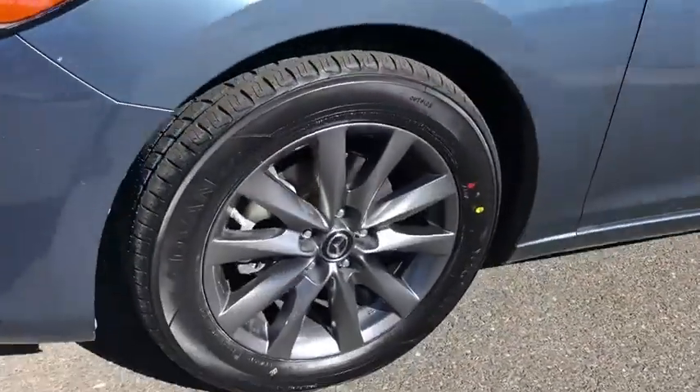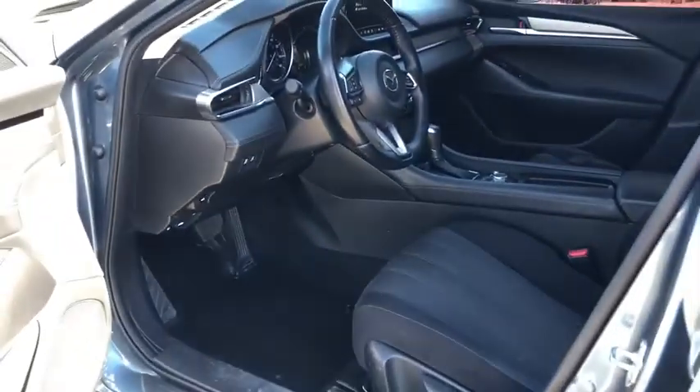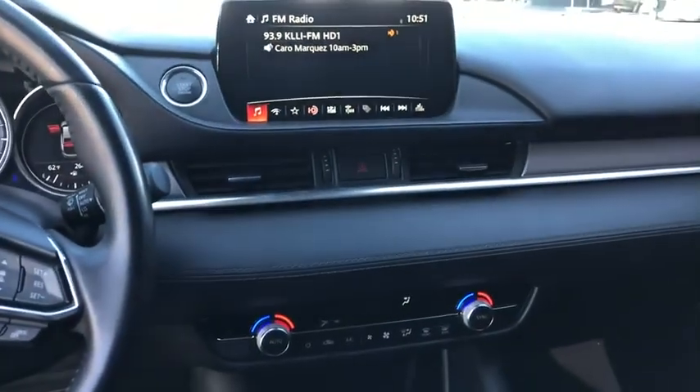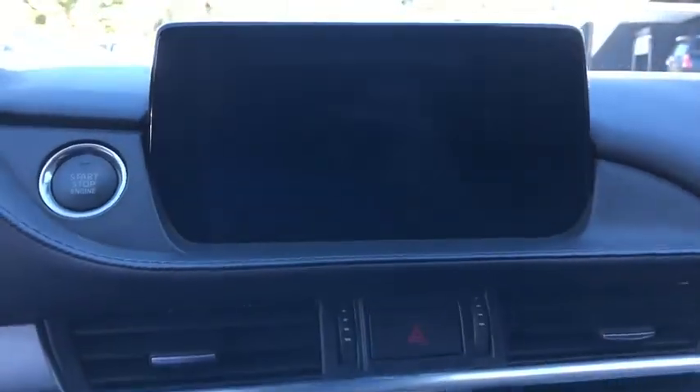Traction control, dual airbags, power steering, four-wheel disc brakes, center armrest, rear window defroster, power windows, electronic stability control, trip computer, panic alarm, brake assist, tachometer.